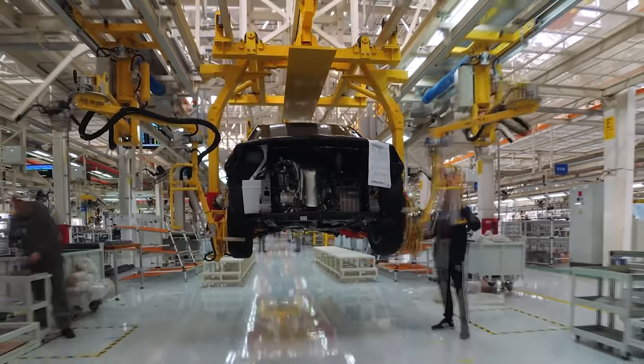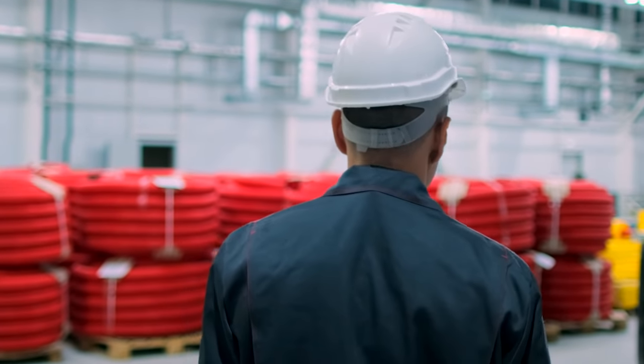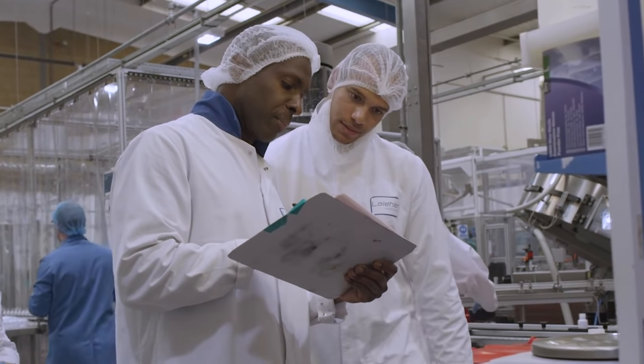You don't spend your time behind a desk. You're on site. On the floor. In the field. In the warehouse. In the lab.